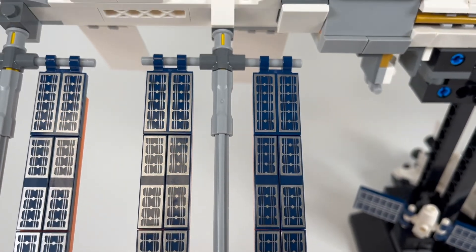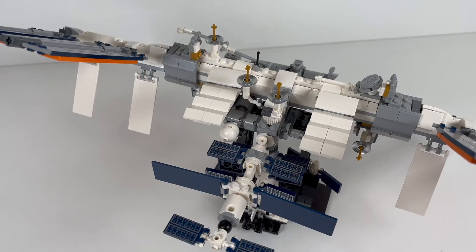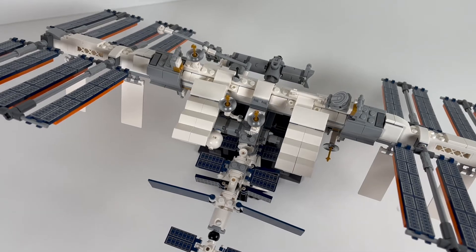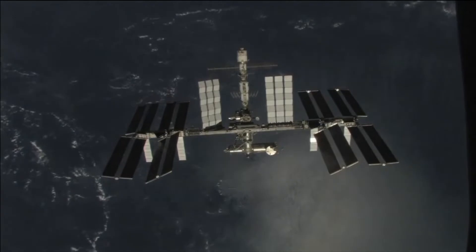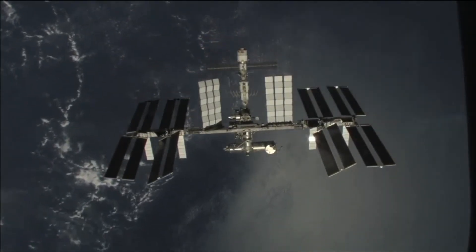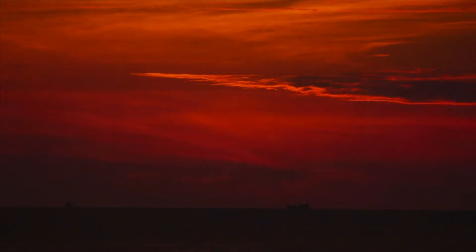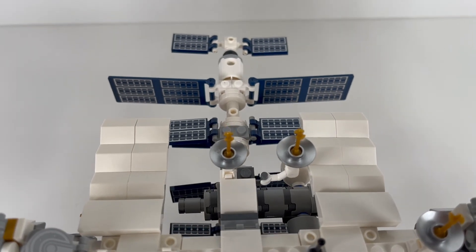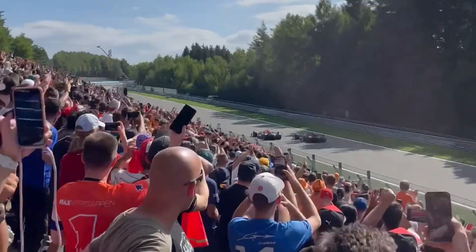It was built by 15 countries and 5 space agencies, and has always had someone on board ever since the year 2000. It's the largest spaceship ever built, and it orbits the Earth nearly 16 times a day. That means it sees 16 sunrises and sunsets every day. It moves at 28,000 kilometres an hour — that's 90 times faster than a Formula One race car.